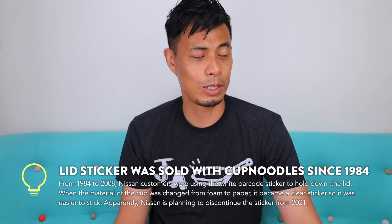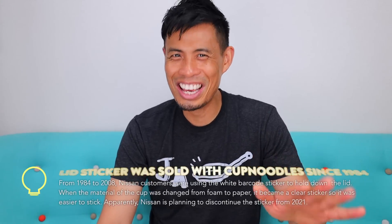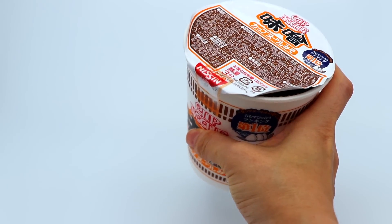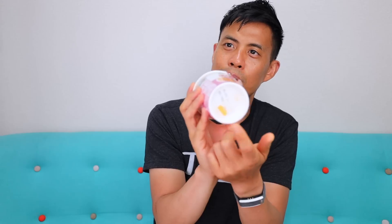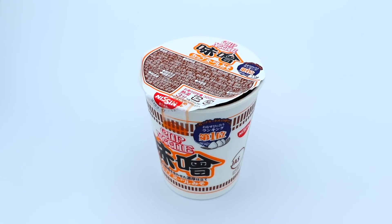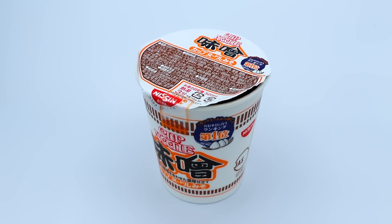I honestly haven't eaten cup noodles in a long time and I've never used this — we always put a fork or something on it. I seriously don't think they have this in the States. We've just been doing it all wrong my entire life — I never knew this existed.